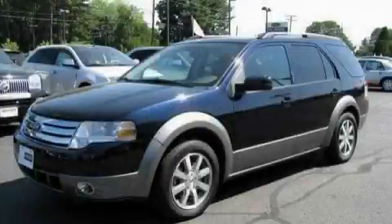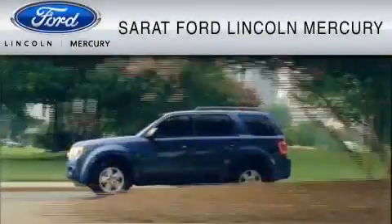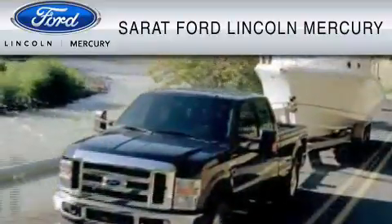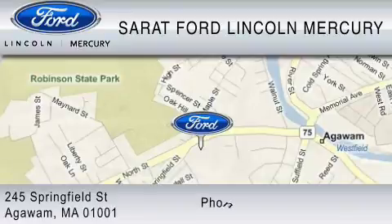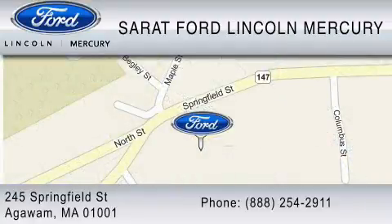Please call us today for more information on this great vehicle. Serrett Ford Lincoln Mercury has been located at the same location since 1929. We are dedicated to doing everything possible to ensure that the experience you have selecting your vehicle is as pleasant as possible. You can contact us at 888-254-2911. Find us now at 245 Springfield Street in Agawam.